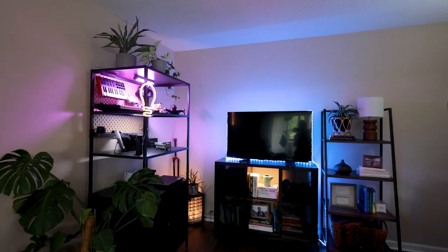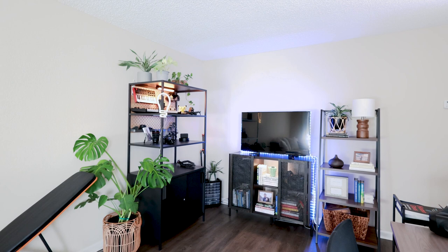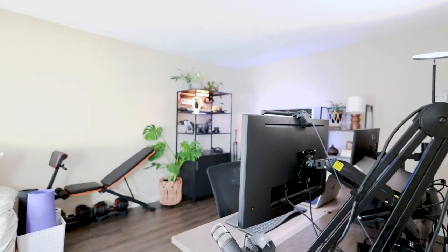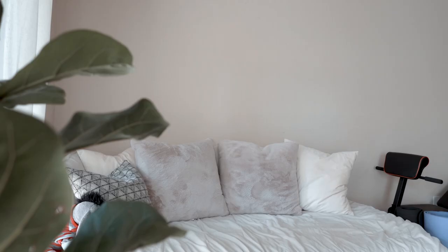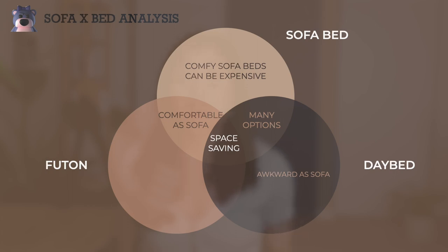Now let's move on to this multifunctional room — our guest room, our office, and our workout space. I made a separate video dedicated to this space, so be sure to check that out. Since my mom lives in LA, I wanted to have separate beds for when she visits. After doing tons of research, I ended up going with IKEA's Utåker stackable beds for their aesthetic, comfort, and functionality. It was sold out everywhere, but I managed to find one from our neighbors five minutes away.